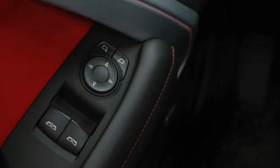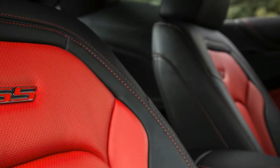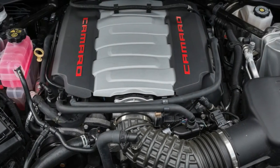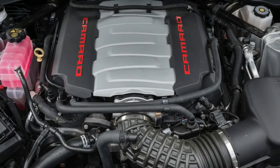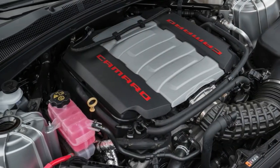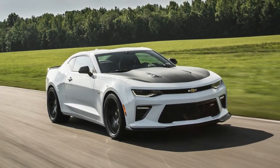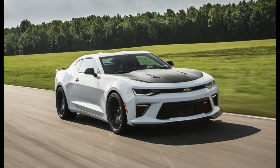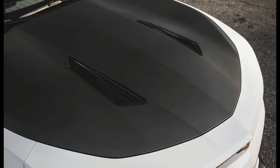The V6 1LE starts at $37,490, and the V8 1SS trim costs $44,995 with no additional options. The V8 1LE bundle pairs exclusively with the 6-speed manual transmission, and its hardware differs between the two engines. In addition to a specially tuned suspension and unique 20-inch wheels with wider, stickier tires, the V8 SS 1LE model gets coolers for the differential, engine oil, and transmission, plus Brembo 6-piston front brake calipers and an electronic limited-slip differential.